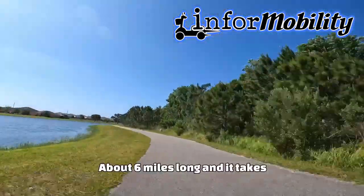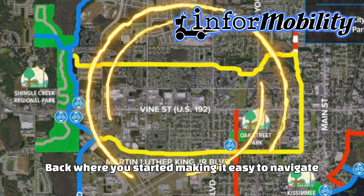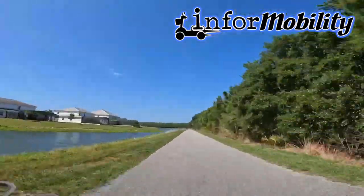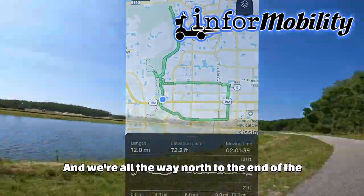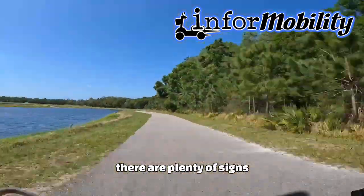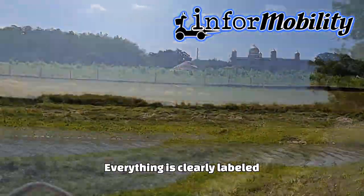The loop trail itself is about six miles long and takes around two hours to complete. It's a loop, so you'll end up back where you started, making it easy to navigate. We went an extra long ride today and went all the way north out to the end of the trail and turned around. There are plenty of signs along the way, but you really have to pay attention so you won't get lost. We got turned around a few times, but everything is clearly labeled.